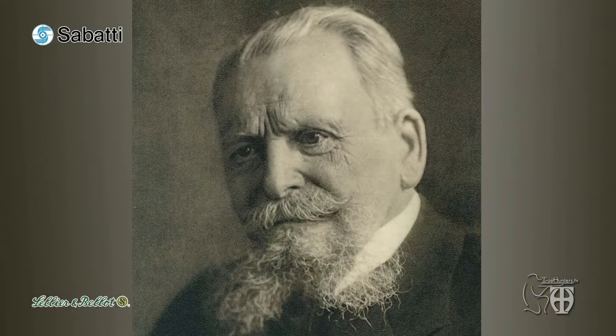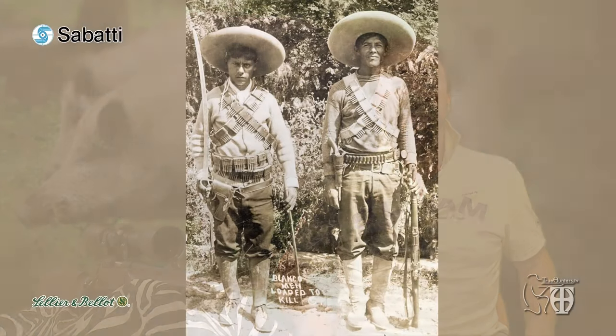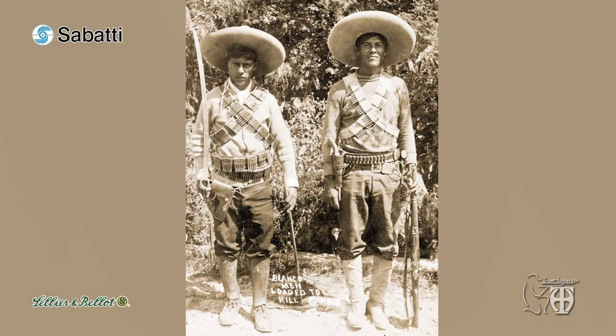The 7mm Mauser can be considered as the father of all modern calibres, a sort of true totem to which all sporting and military calibres since 1892 have had to be compared. Developed by German genius Paul Mauser in 1892, it was used to chamber the model 1892 Mauser bolt-action rifle officially adopted by the Spanish military and many European and Latin American governments. In the United Kingdom and its colonies it was known as 275 Rigby.